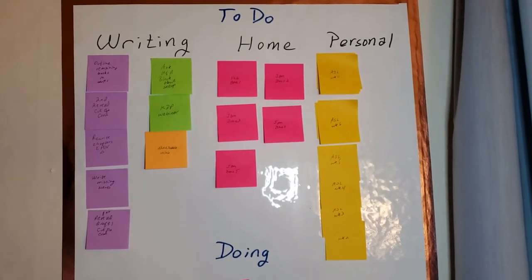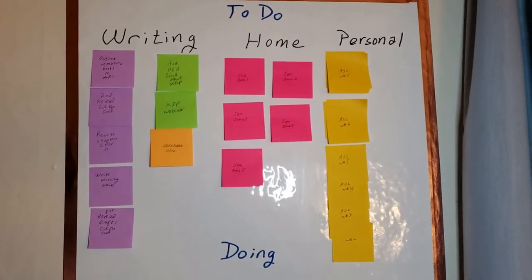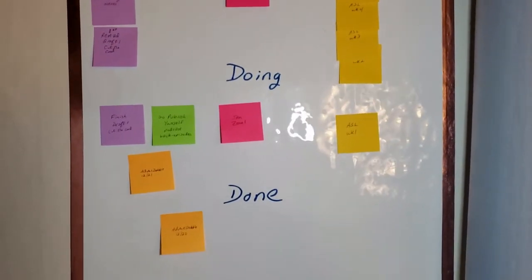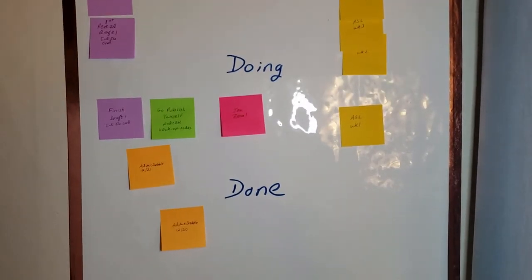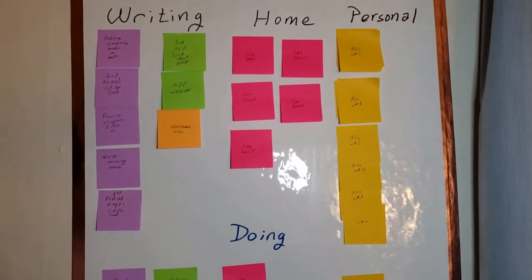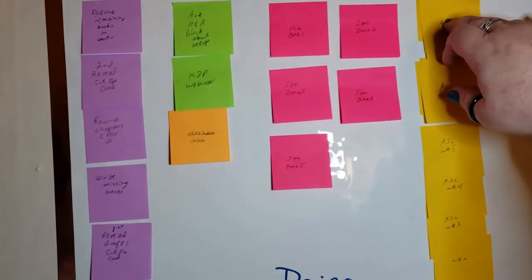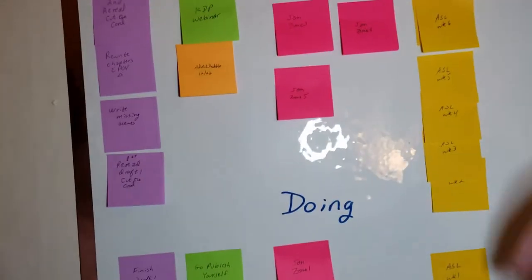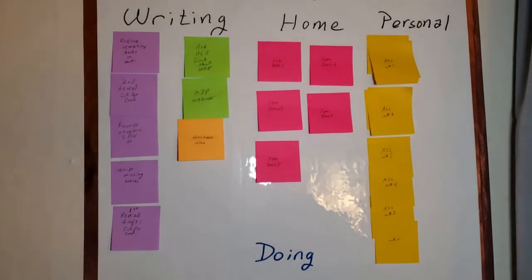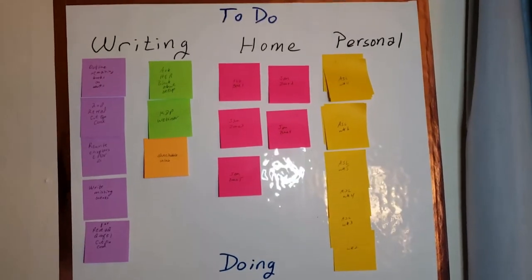Most of the personal stuff boils down to language learning and ASL at the moment. I tried not to get too granular in the specific items I put on the various post-it notes, because I felt that would be too overwhelming. For things that do pile up — like 15 weeks of ASL modules — weeks one through five can be by themselves, but six through ten and eleven through fifteen can just be all piled up until I'm ready to deal with them, otherwise it's just going to look like an overwhelming, undoable mess.